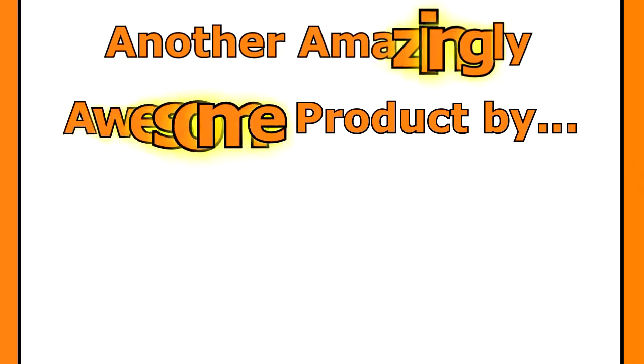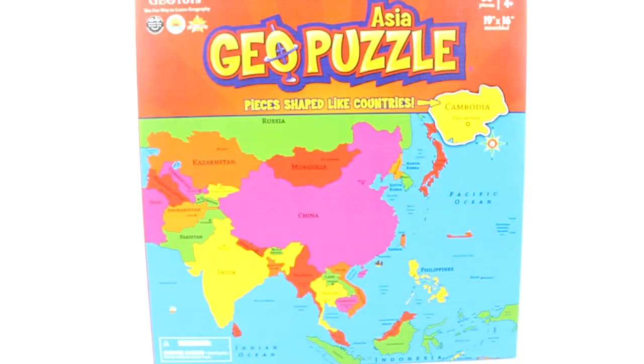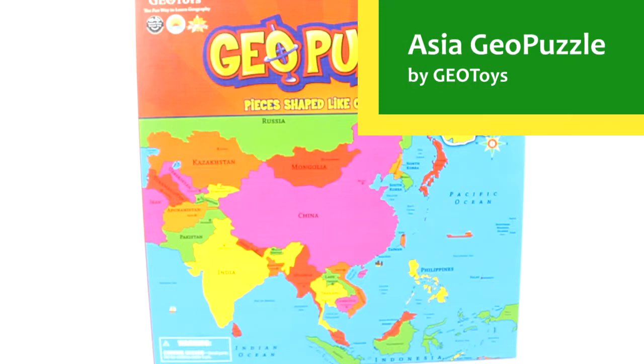Another amazingly awesome product by UISchoolSupply.com. Hello everyone, welcome to UISchoolSupply.com. Today we are going to take a look at the Geo Puzzle of Asia by Geo Toys.